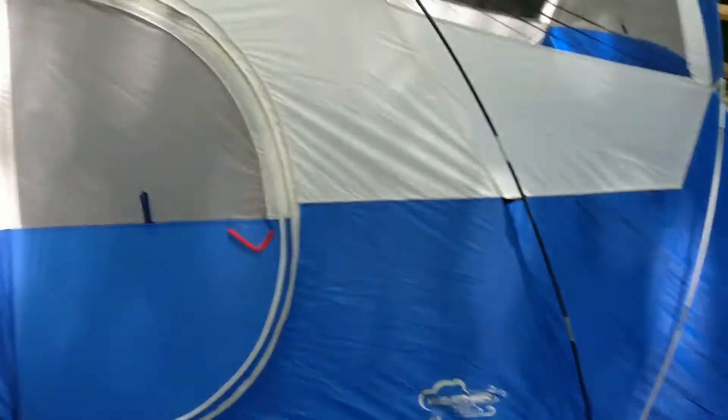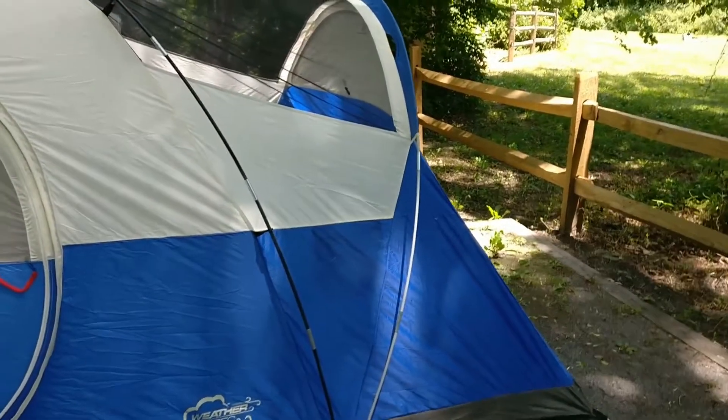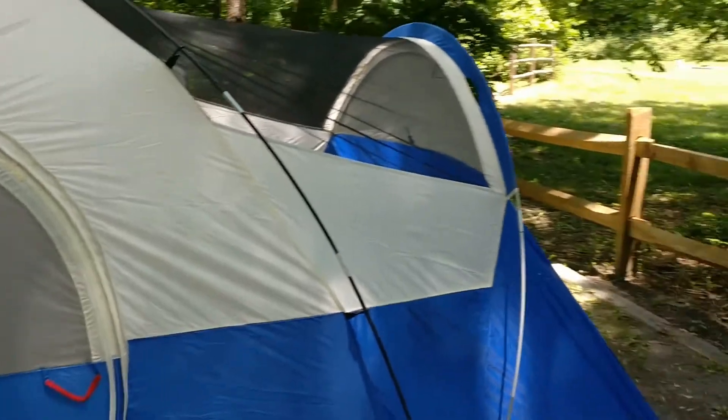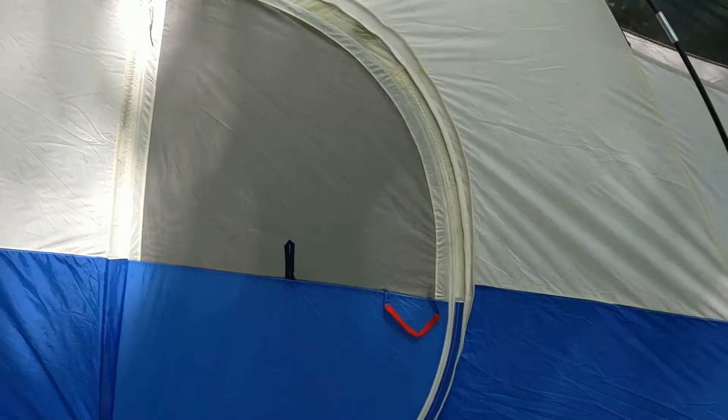So an 8-person tent — sure, you could fit eight people in there. It's definitely longer than it is wide, which should be a pain in the ass, especially if you're putting a cot or anything in it.